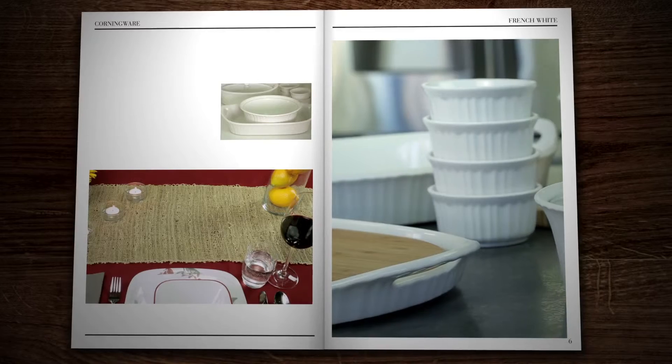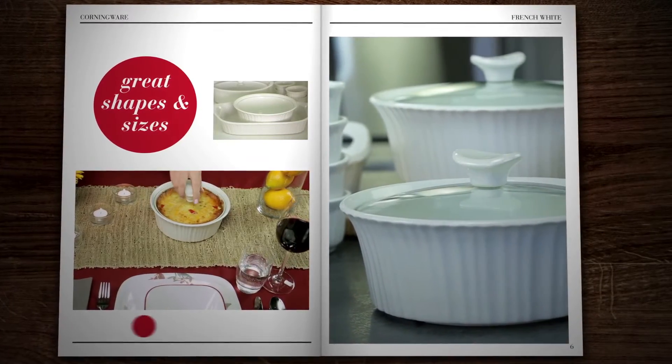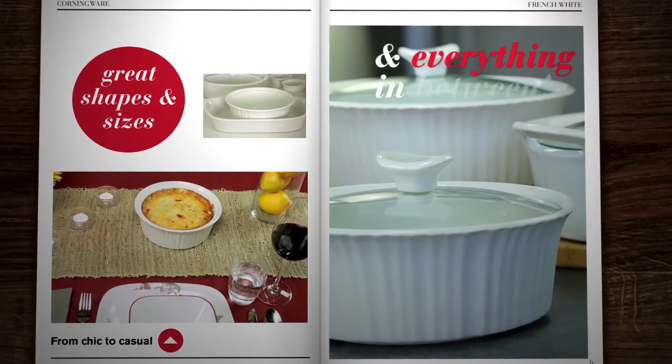Check out all the great shapes and sizes from the collection. They all go with any decor, from chic to casual and everything in between.